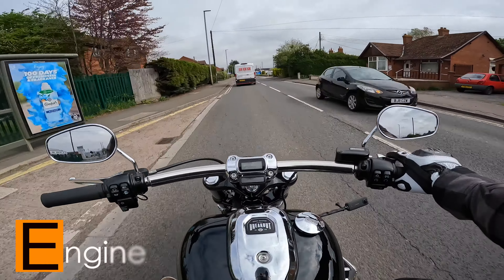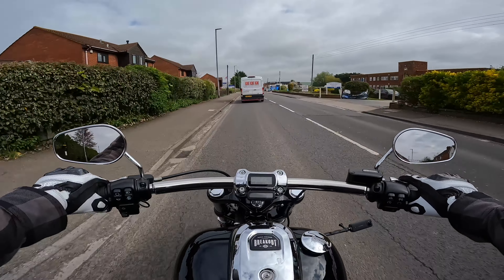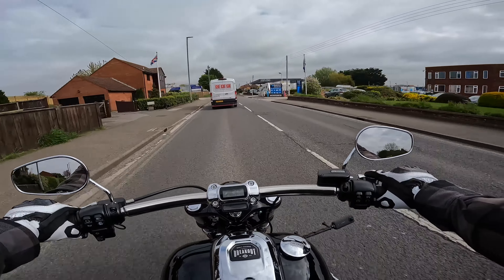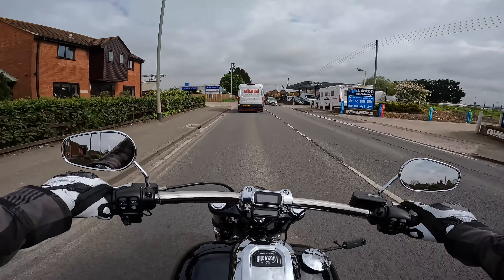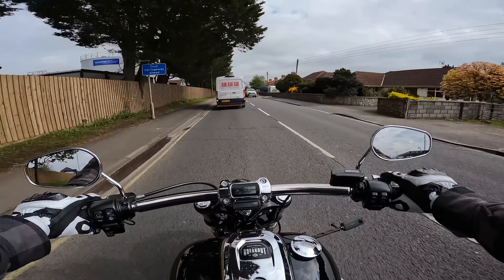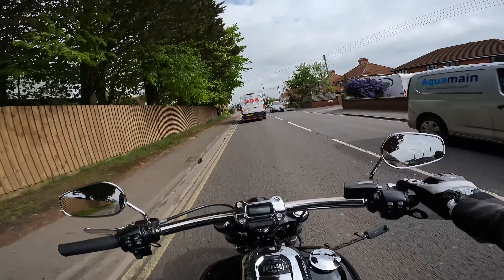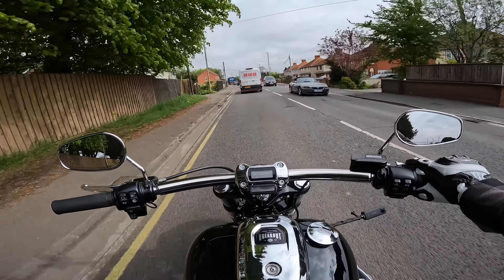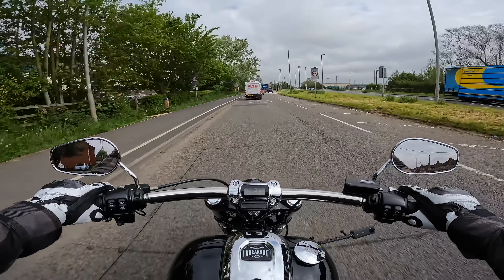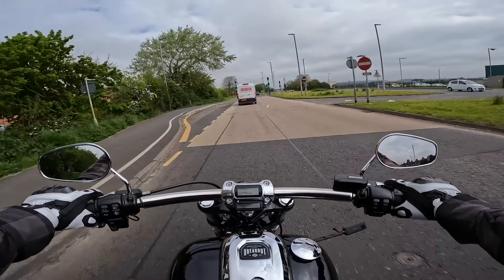Let's start this video off talking about the engine inside this Breakout. We've got Harley Davidson's V-Twin Milwaukee 8 117 engine. It has a CC of 1923. With Harley though, it's not about the CC — it's about the torque, and this has got a whopping 168 Newton metres of torque. In comparison, the horsepower is only pushing out 102 brake horsepower.